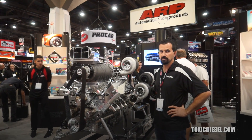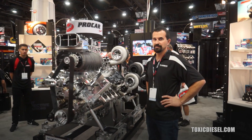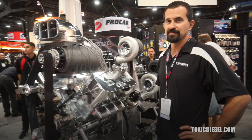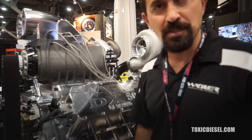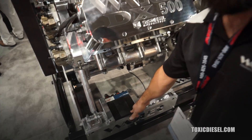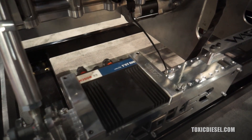Hey guys, we're here at the SEMA 2016 ARP booth with Jeremy Wagler, and we're a little curious — how are you going to control this fueling there, Jeremy? Starting off with S&S Diesel Motorsports, they have the Bosch 15.1 controller, the ECU, and their wiring harness goes in.